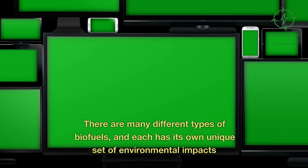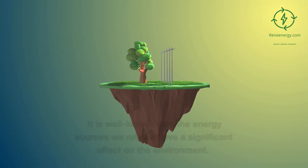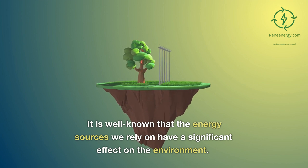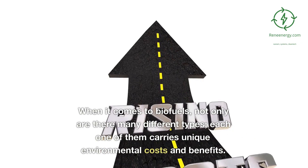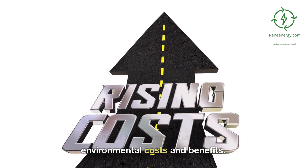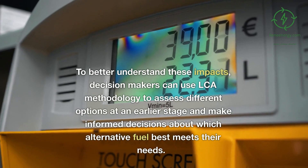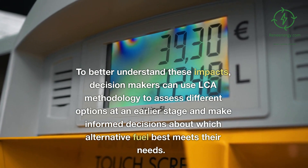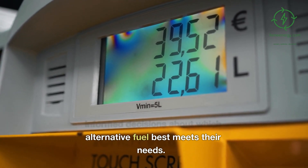There are many different types of biofuels, and each has its own unique set of environmental impacts. When it comes to biofuels, each one carries unique environmental costs and benefits. To better understand these impacts, decision makers can use LCA methodology to assess different options at an earlier stage and make informed decisions about which alternative fuel best meets their needs.